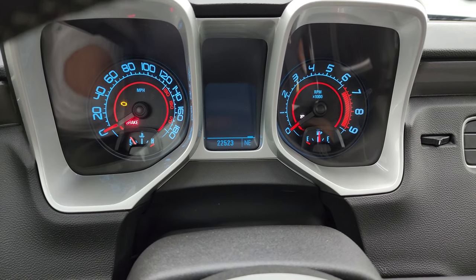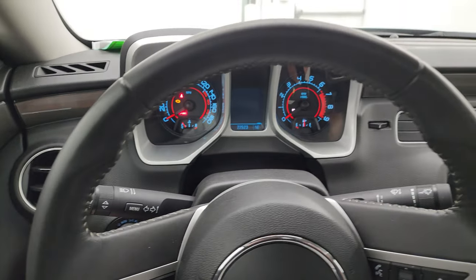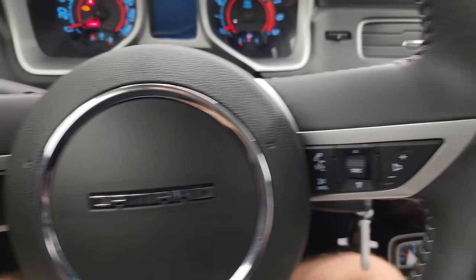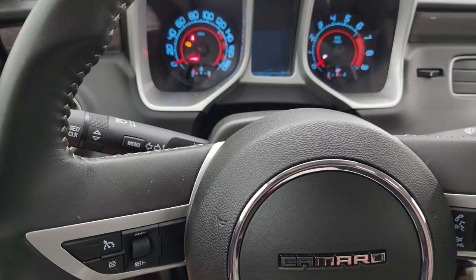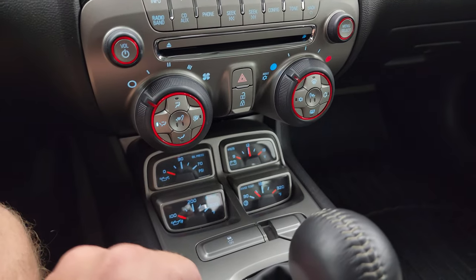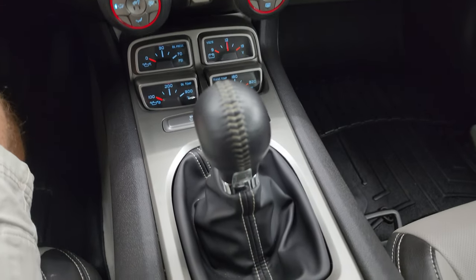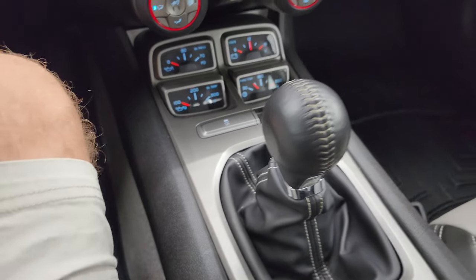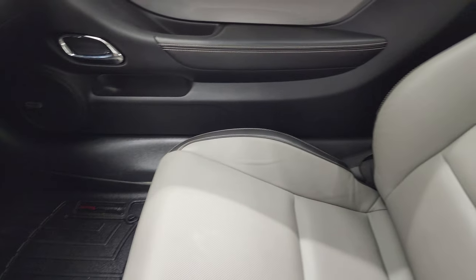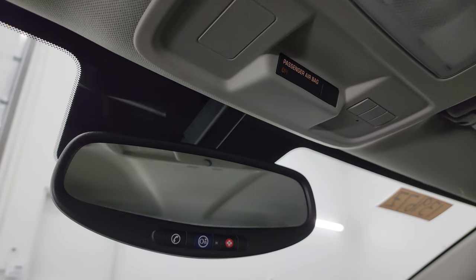This one has 22,523 miles on it. The instrument cluster is very nice and clean. Comes with the leather wrapped steering wheel. Bluetooth and audio controls on the right, cruise controls on the left, and the information center control right there. This one does have the CD player, AM, FM, and SiriusXM radio capabilities. You get your heated seats and climate controls right there. Down here is your oil pressure, oil temp, volts and trans temp gauges, and your stability control. The 6-speed manual transmission shifter is in nice shape. The headliner is in really nice condition — didn't see any rips or tears. Up here you get your HomeLink buttons for garage door, security systems and lighting systems, and map lights.